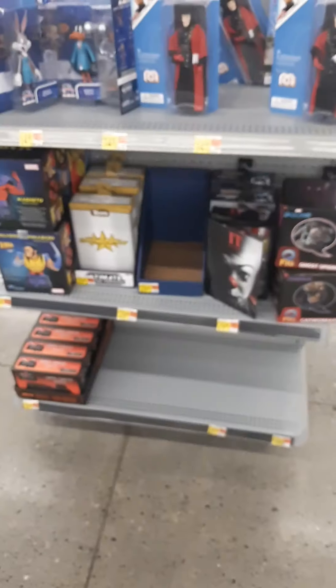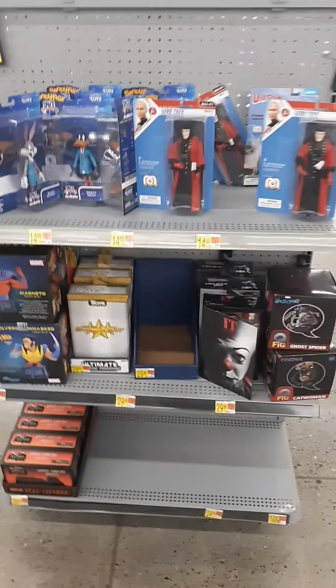Hello toy fans and collectors everywhere, welcome back! Today on this episode we're going for another toy hunt as usual. I'm at a Walmart that's about an hour from where I'm from, lovely western southern New York. Let's go inside and see what we can find.